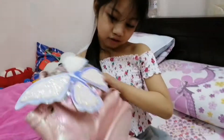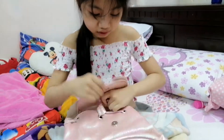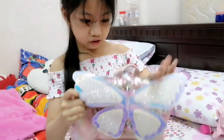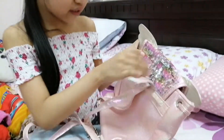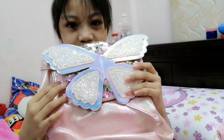The next one is a butterfly backpack. There's nothing inside it, but it's very cute and shiny. I think I got it on my birthday, and it has these color-changers here. That's it — and it's also very shiny.